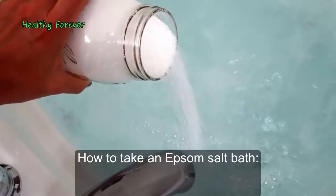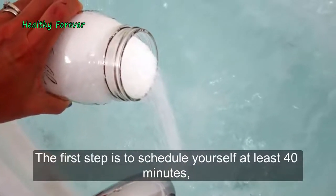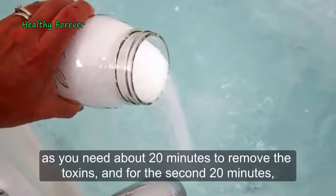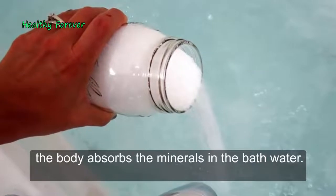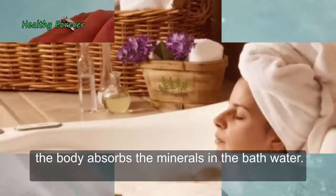To take an Epsom salt bath, schedule yourself at least 40 minutes: you need about 20 minutes to remove the toxins, and for the second 20 minutes the body absorbs the minerals in the bath water.